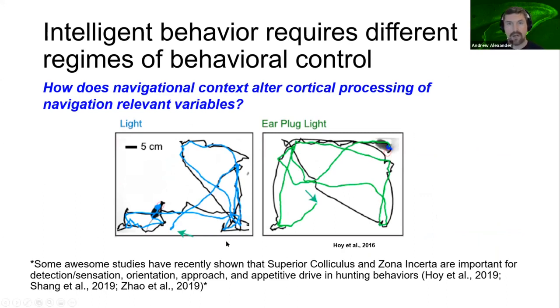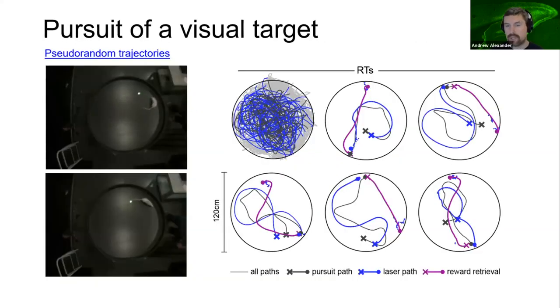There are some awesome studies on the superior colliculus and the zona incerta and their role in this predation behavior that you should check out. We trained rats to chase a visual target projected onto the floor of a circular maze — the target was experimentally controlled with a green laser pointer, as you might have once played with a cat or dog. We tracked the position of the animal and the target: shown on the right are all paths of the target in blue, paths of the rat in light gray, and paths of the rat chasing the visual target in dark gray. The target primarily moved in pseudo-random trajectories, and the animal's goal was to intercept the target, at which point the target would shut off. A reward was then delivered to a random location within the arena for the rat to retrieve, shown in these purple lines.